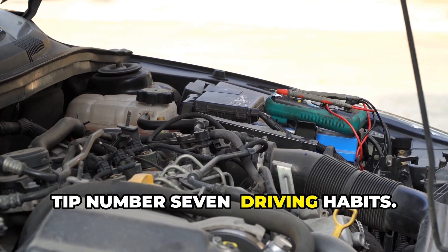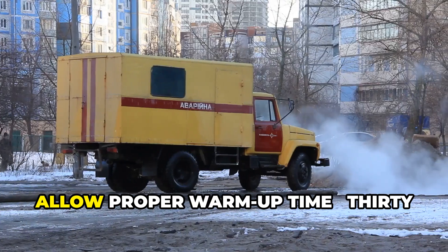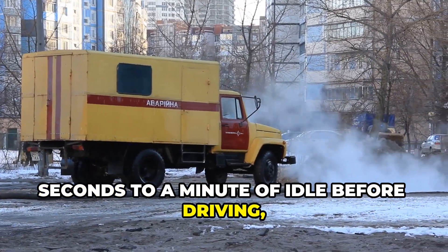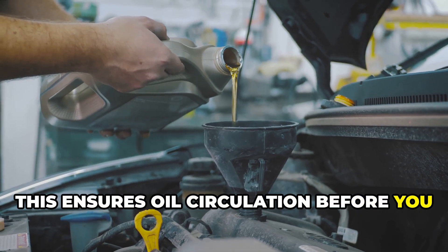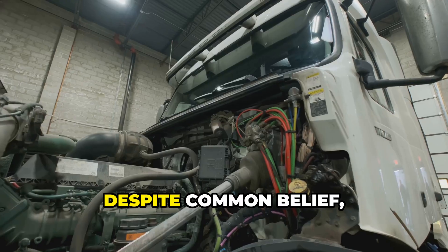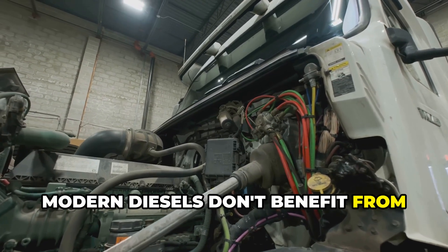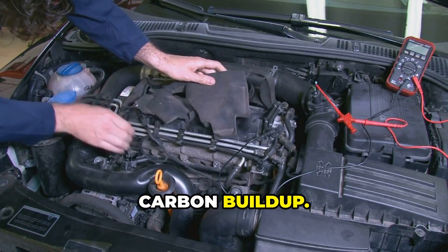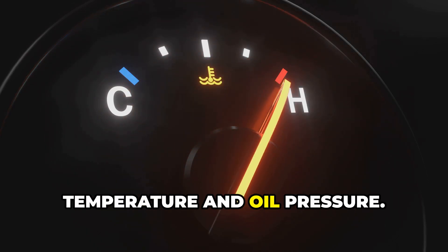Tip number seven: driving habits. How you drive matters just as much as maintenance. Allow proper warm-up time — 30 seconds to a minute of idle before driving, longer in cold weather — to ensure oil circulation before you put load on the engine. Avoid extended idling; modern diesels don't benefit from excessive idling, and it can actually cause carbon buildup. Monitor your gauges, especially coolant temperature and oil pressure.